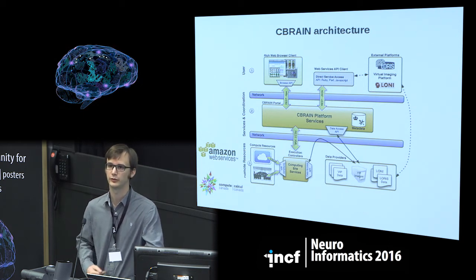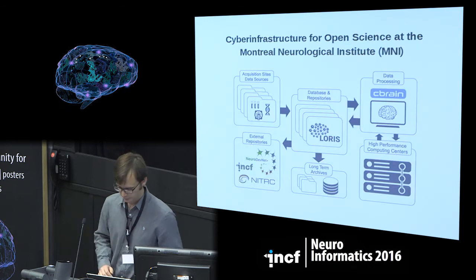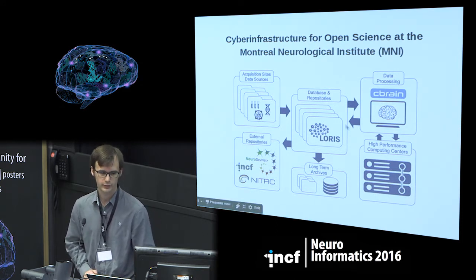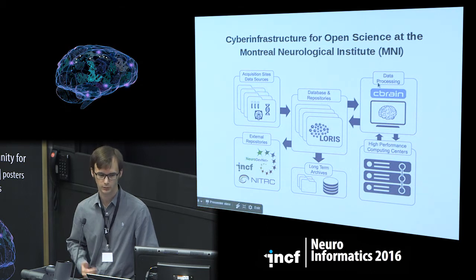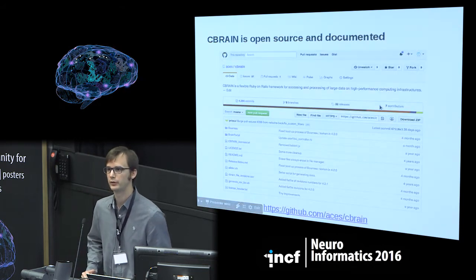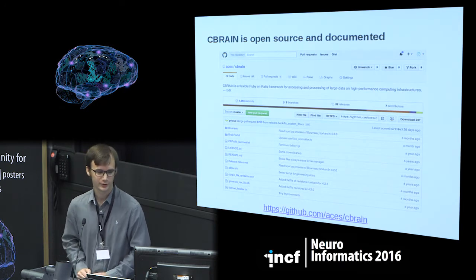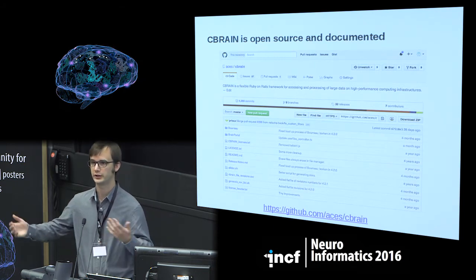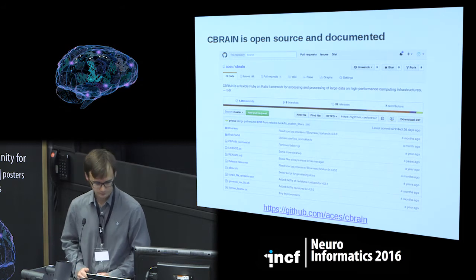CBRAIN also has a plugin architecture, so if you need to install it on your infrastructure and there's no existing connector, you can easily develop one. CBRAIN is being used for the open science project at the Montreal Neurological Institute through a connection with the LORIS data platform — data collected at the MNI is stored in LORIS and then processable in CBRAIN through the REST API. Finally, CBRAIN is 100% open source, well documented, and available on GitHub.